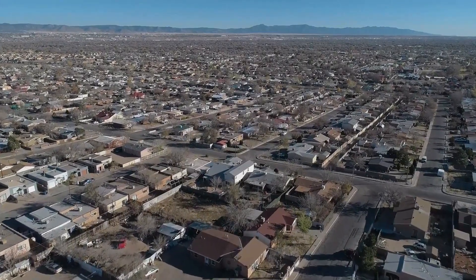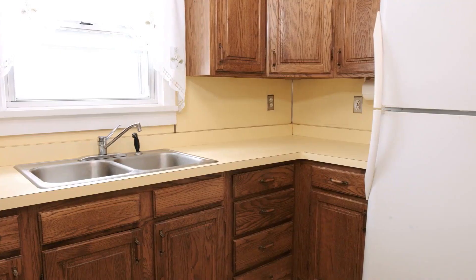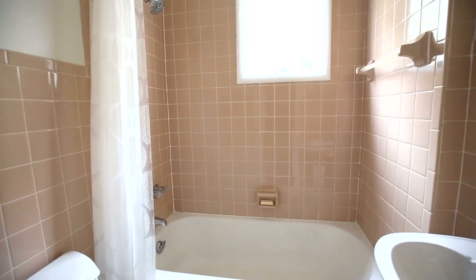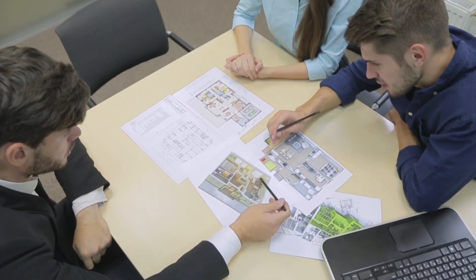It happens every day. A home buyer gets drawn to the curb appeal of a house, only to find out that the interior still has the same retro wallpaper and pink bathtub from when it was built. Like a television reality home show, the home buyer starts adding up in their mind how much it will cost to remodel the home.